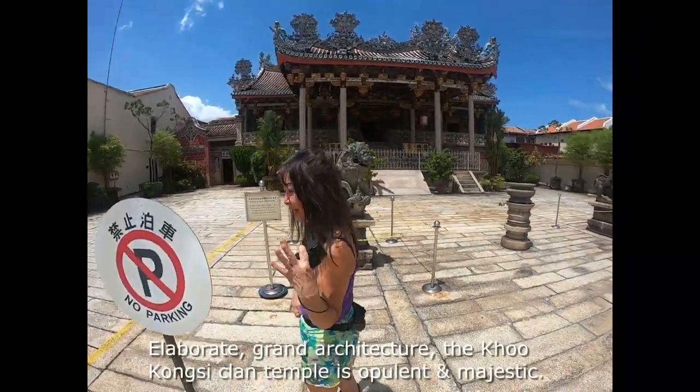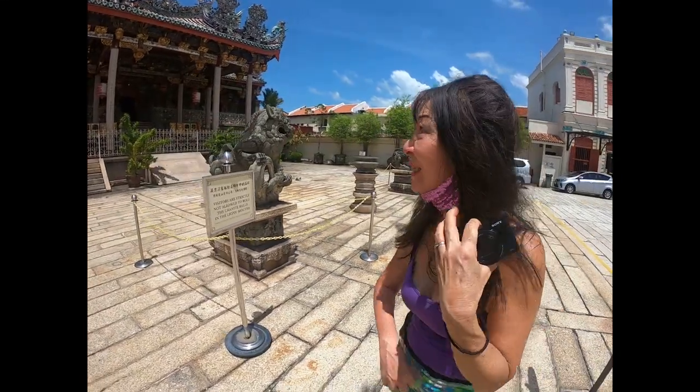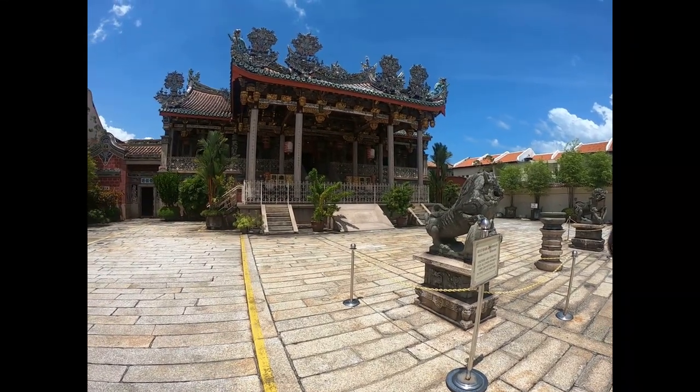So this is where my ancestors had their clan house, which is beautiful — I think it is one of the most famous in Penang.